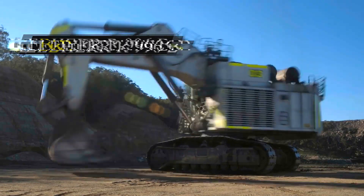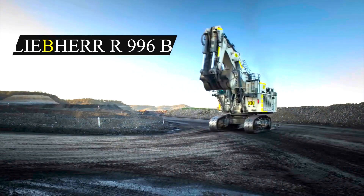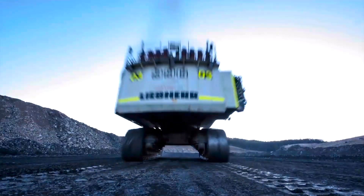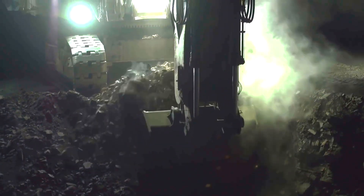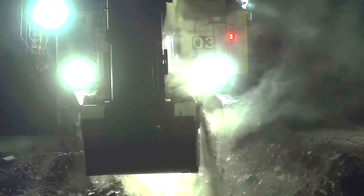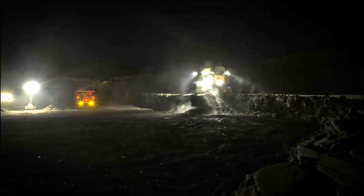Number 7: Liebherr 996B. The Liebherr 996B is a big hydraulic mining excavator manufactured by the German company Liebherr Group. It is designed for large-scale mining and quarrying operations requiring heavy-duty machinery. It is 22 meters long, 14 meters wide, and 10 meters tall.